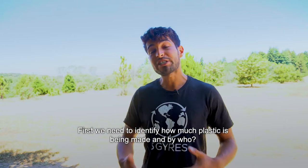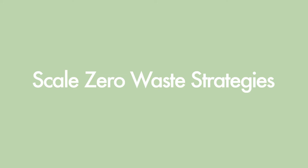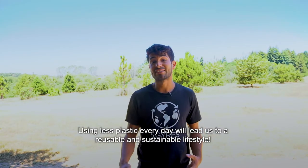First, we need to identify how much plastic is being made and by whom. Number two: scale zero waste strategies. Using less plastic every day will lead us to a reusable and sustainable lifestyle.